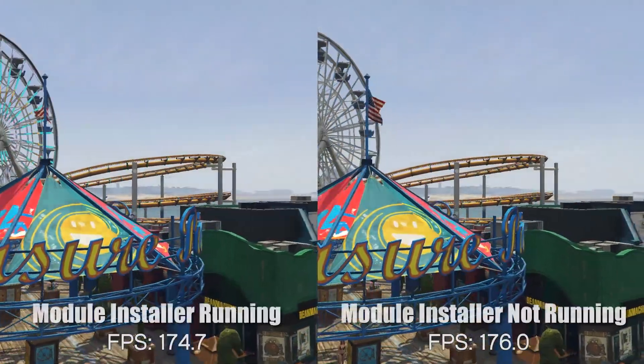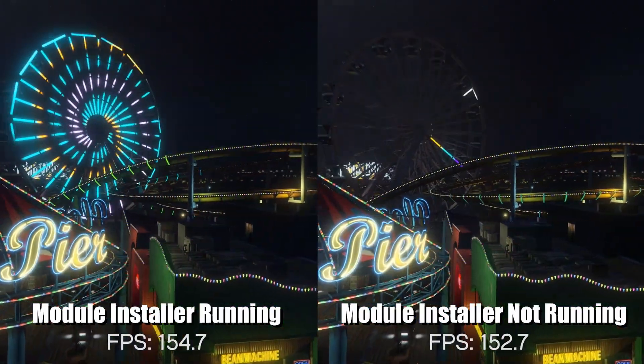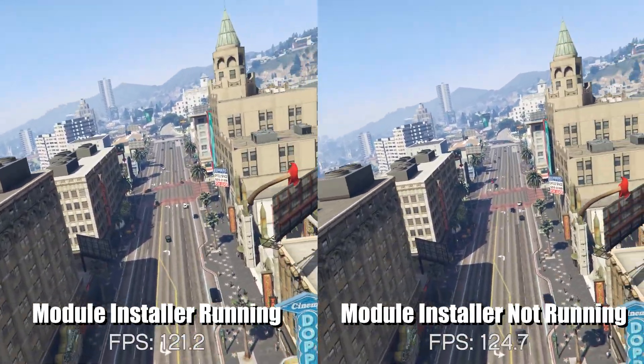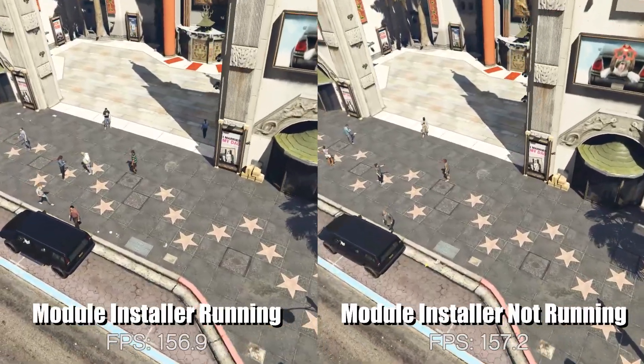So I wanted to see just how much of an impact the module installer had. I ran GTA 5 — I didn't know how long I could do this because I wasn't sure how long the module installer would be running, as it's completely random as far as I'm aware. I also ran Geekbench and Cinebench while confirming that the module installer was still running via the task manager. GTA 5 offers a pretty fair balance between CPU and GPU horsepower.